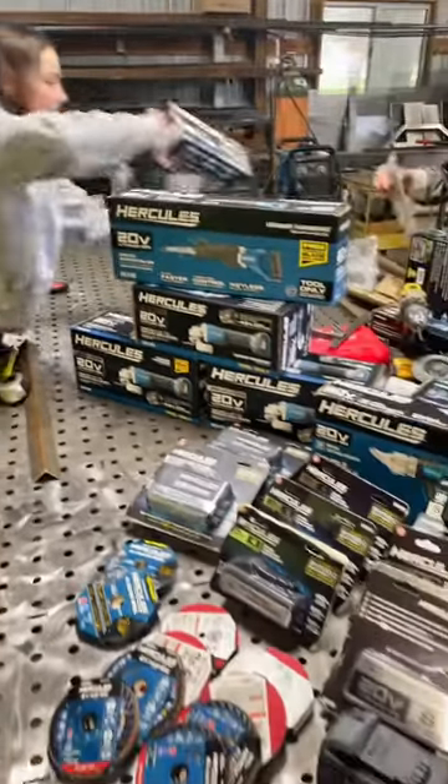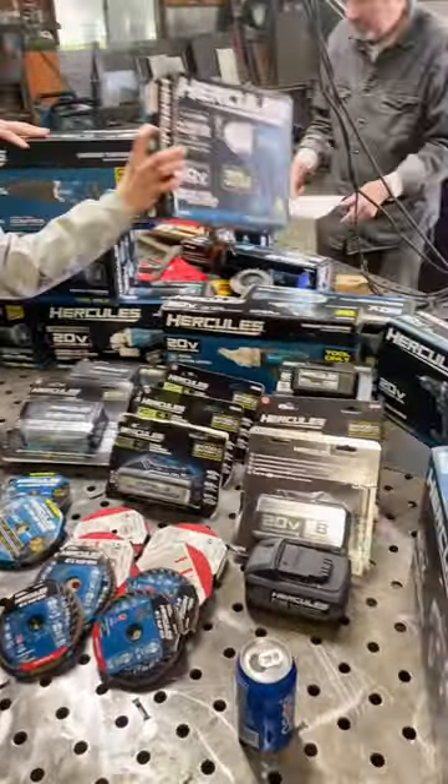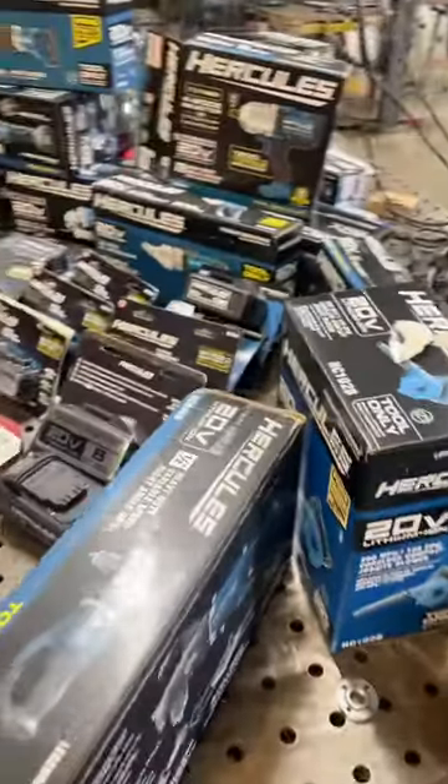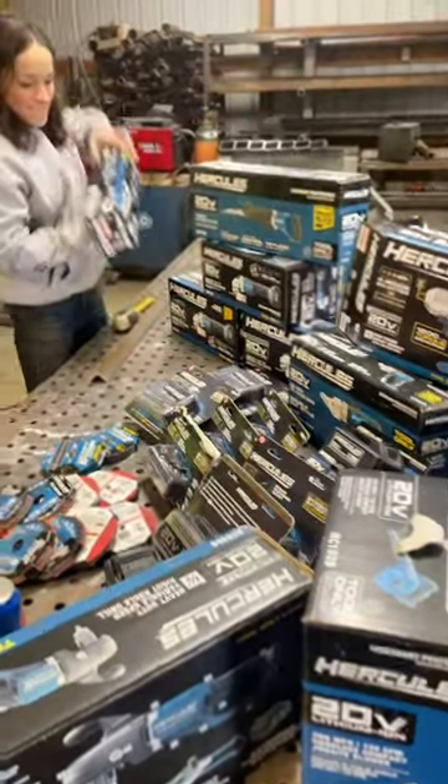Anytime we go to town, I always stop at Harbor Freight Tools. They were the backbone to my small shop. I had a very small budget, I needed tools to get projects done, and they provided that for me.